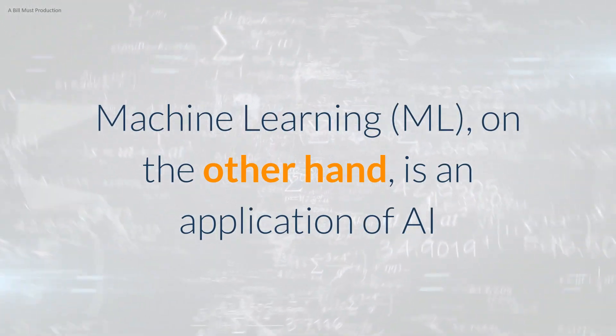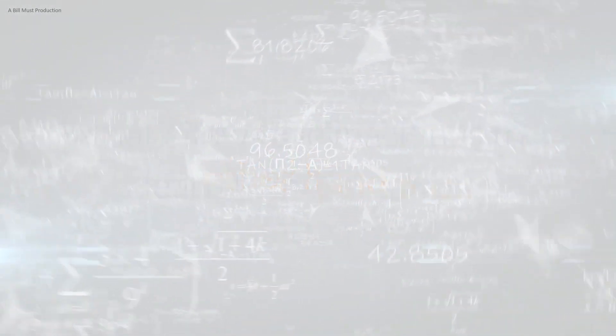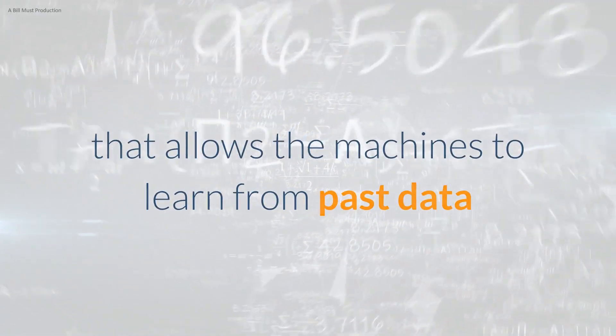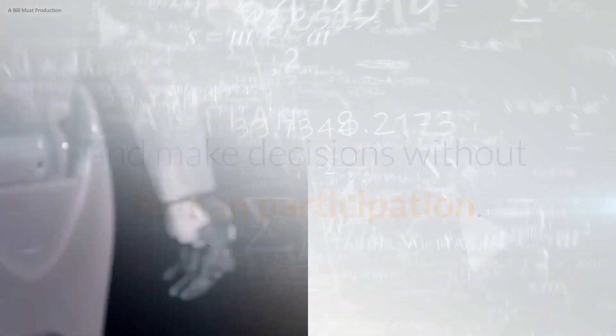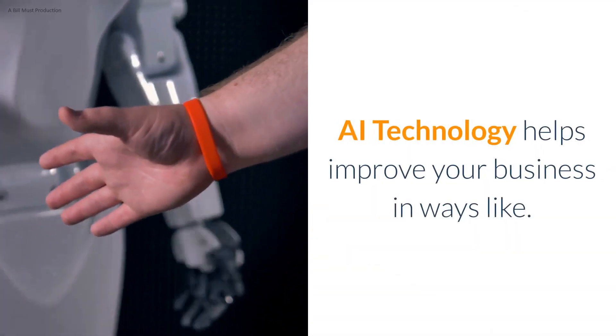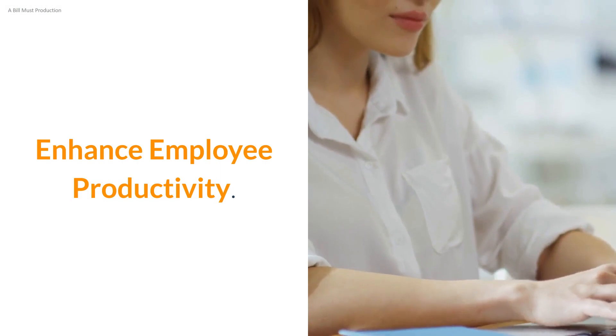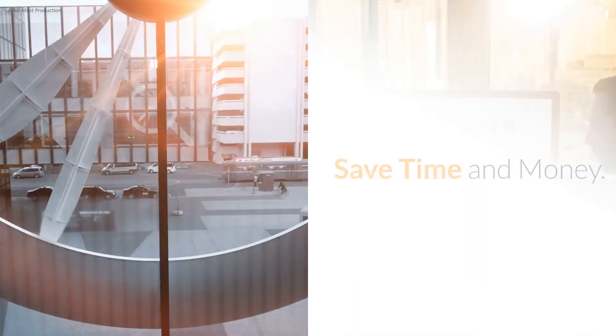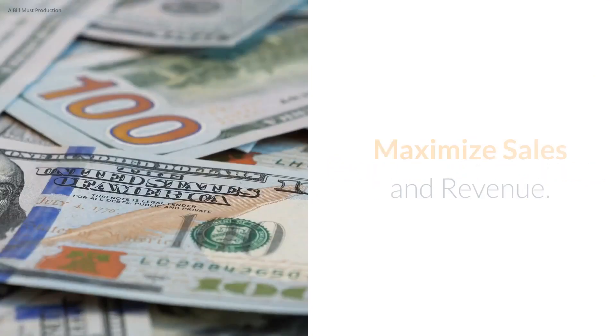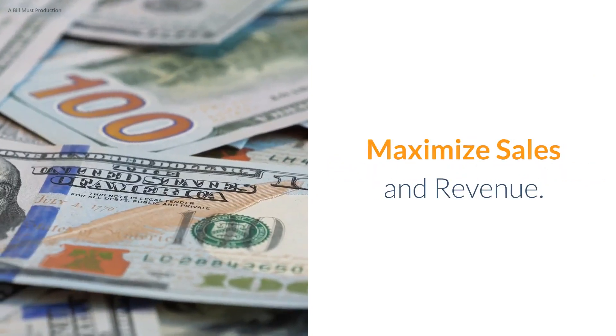Machine Learning (ML), on the other hand, is an application of AI that allows machines to learn from past data and experiences without being programmed explicitly, and make decisions without human participation. AI technology helps improve your business in ways like enhancing employee productivity, boosting marketing activities, saving time and money, achieving better results, and maximizing sales and revenue.